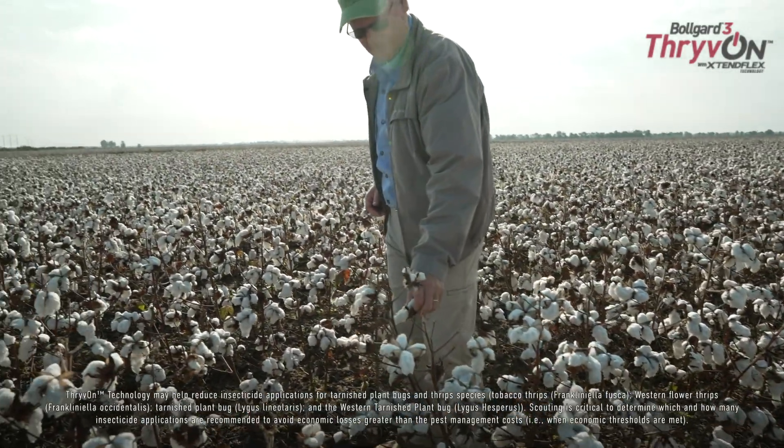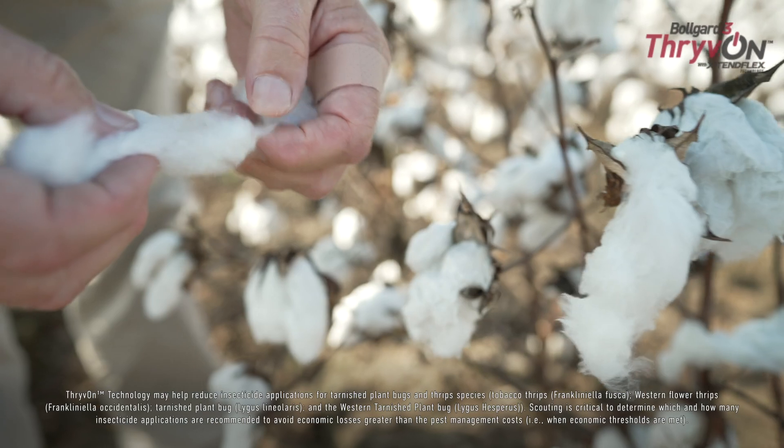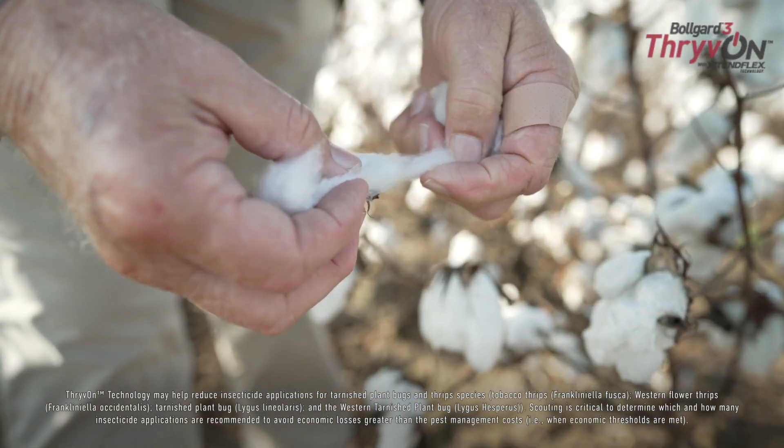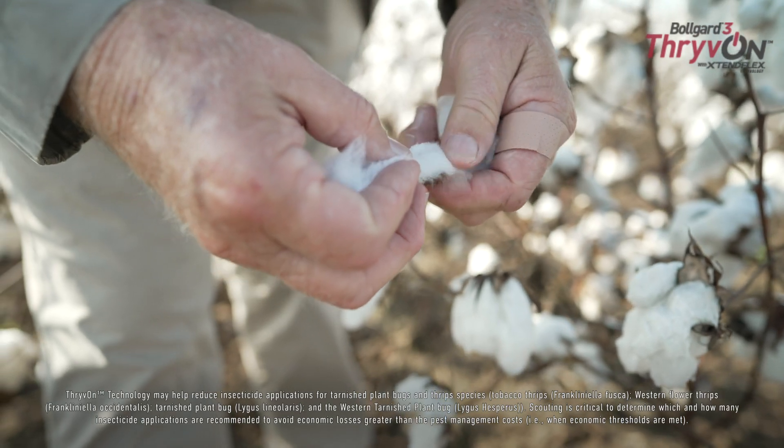The plant bug is our biggest pest. We had quite a bit of pressure this year because we grew a lot of corn, and we had our thrive-on technology plot right beside a cornfield. We were able to cut those applications probably by half or more, just on the plant bugs.